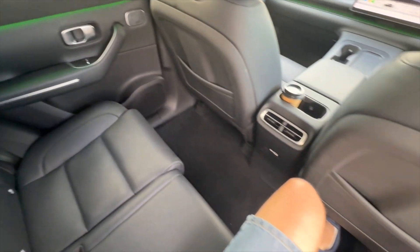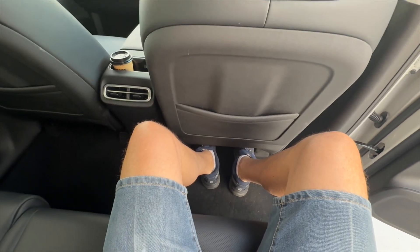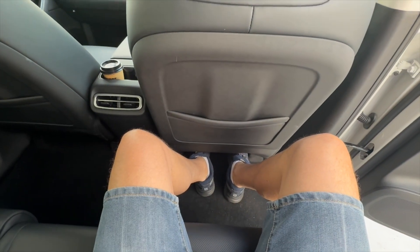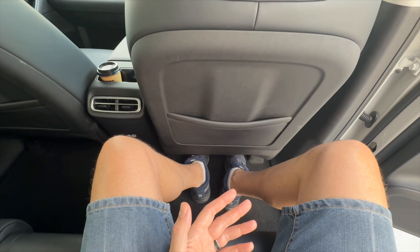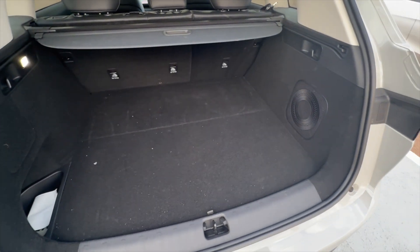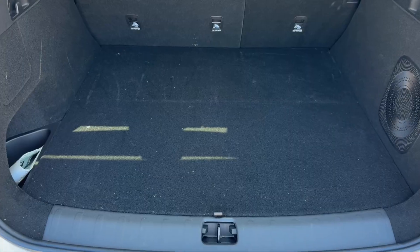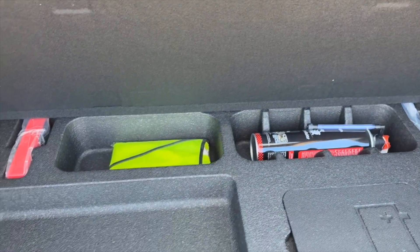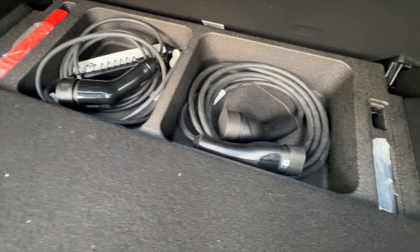Seated in the back, I'm more than comfortable with plenty of legroom behind the driver's seat as set for my driving position. Two six-foot-five adults could easily sit inside this C10 for a long road trip without any problem. The boot is very spacious with a sliding cover and storage below for cables and charging equipment, including a Type 2 cable.